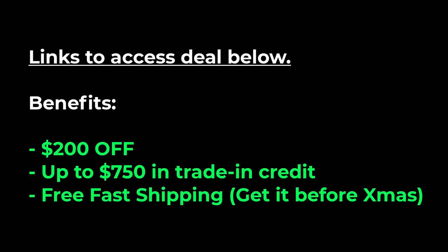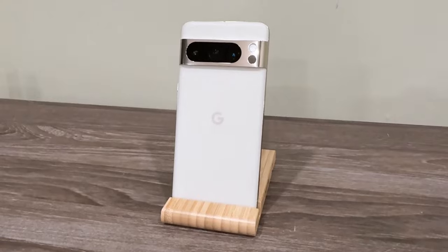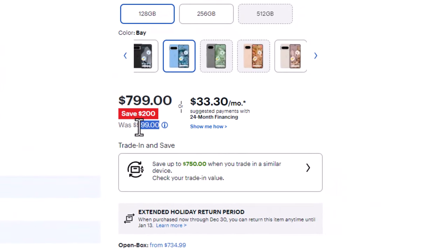Links to access these deals are going to be down below. I also want to quickly thank Best Buy for sponsoring this video. You can see right over here we have $1,000 for the regular price, but it is $200 off so the final price is $799.